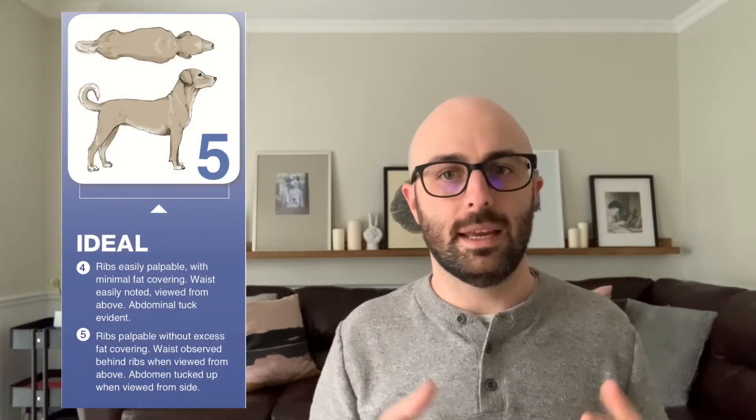It definitely takes practice to properly body condition score, but there are some basic things to look for. The first part is a visual examination — looking straight down at your pet when they're standing, the goal is to see an indent between the ribs and their hips instead of a straight line. This way we want to see a bit of a waist. From the side view of your pet when they're standing, at an ideal body condition score your pet will have what's called a waist tuck or an abdominal tuck.